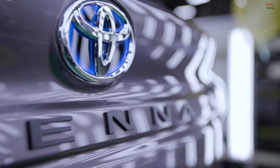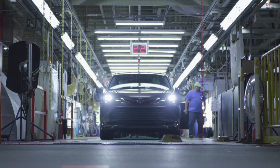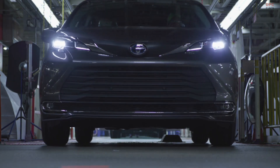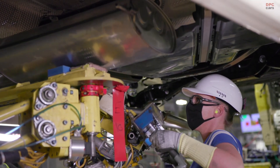All new, all hybrid, all American — this fourth generation Sienna takes style and versatility to a whole new level. It delivers on SUV-like looks without compromising the convenience and utility of a van.